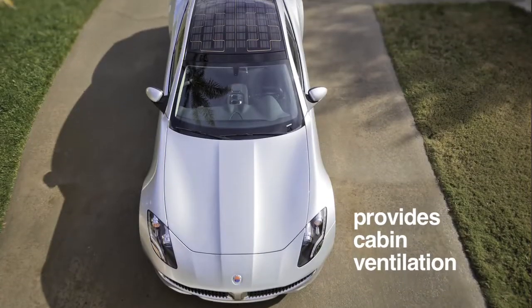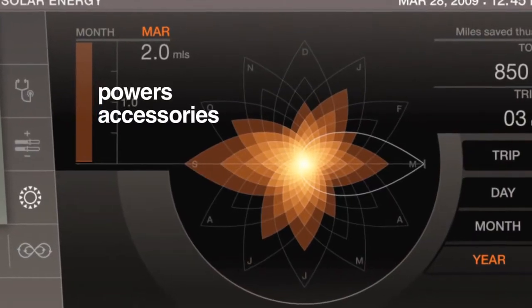The solar panel can be used for a number of things. One of them is to ventilate the cabin, and we use this as part of our energy management strategy. We're able to reduce the amount of power that we're taking out of the battery pack for accessory power loads.